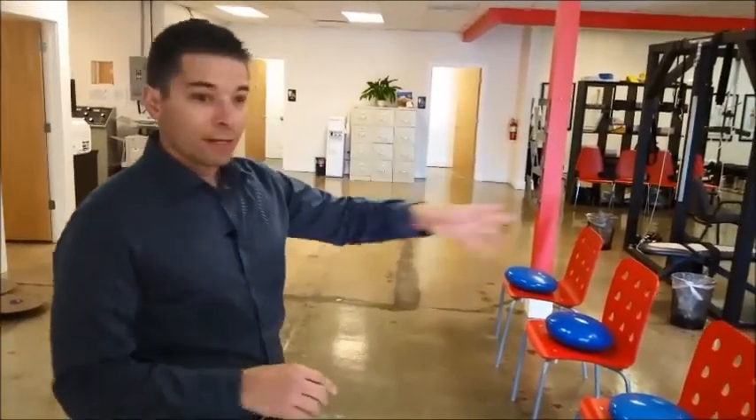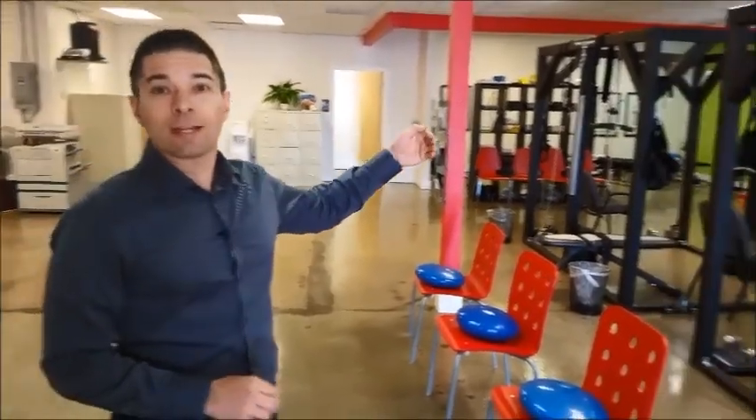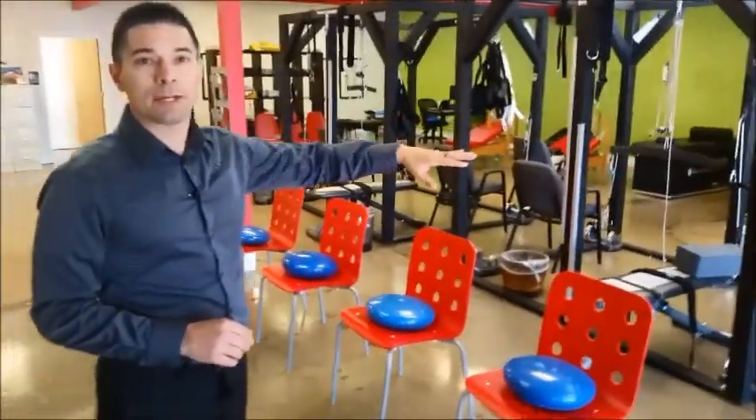Our routine is EAT. They get their exercise first — E — in this area. Then they go back to the very back and get their adjustment — A. And then they come out and get the T, the traction, back in this area.